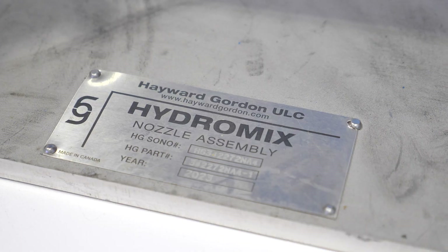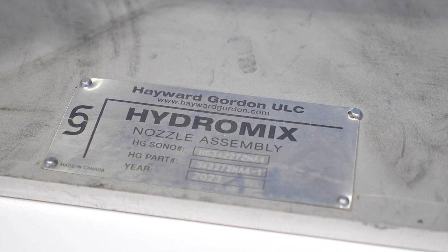The HydroMix system is also used in other wastewater applications such as sludge storage tanks, equalization basins, and lime slurry tanks, to name a few.